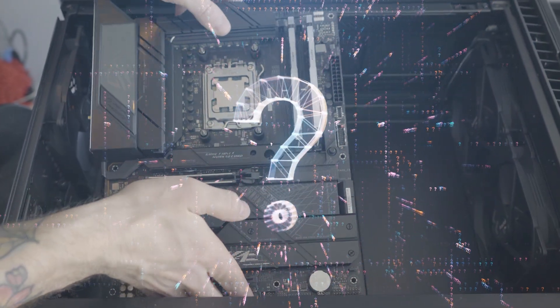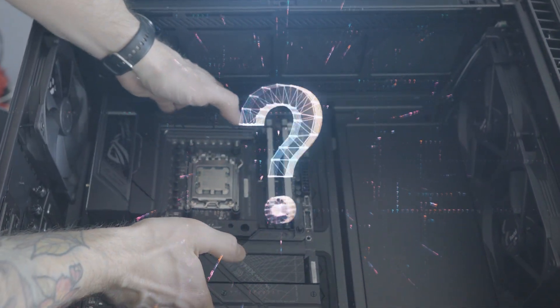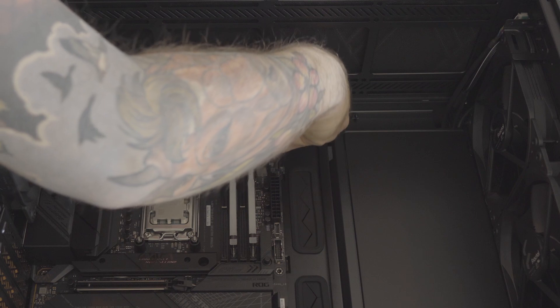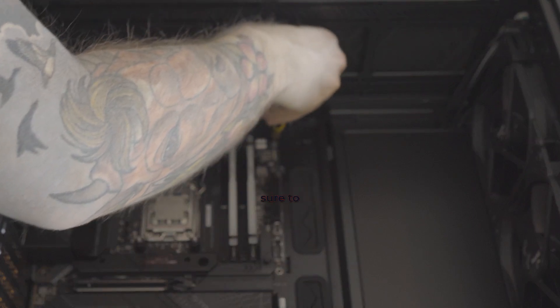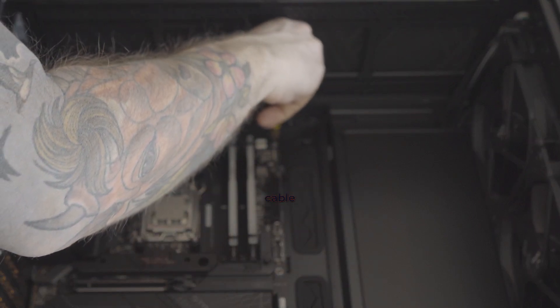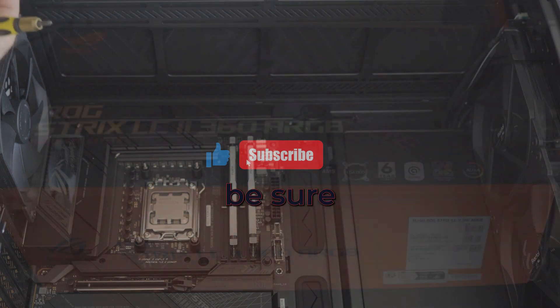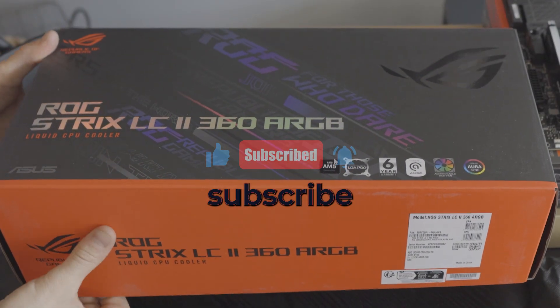I have a challenge for you — in the comments below, share a tip you have for building a PC. It can be anything from cable management to cooling solutions. And to get things started, here's my tip: always make sure to double-check your connections and cable management. So go ahead, drop a comment below and let's share some knowledge. And if you found this video helpful, be sure to hit that like button and subscribe for more.